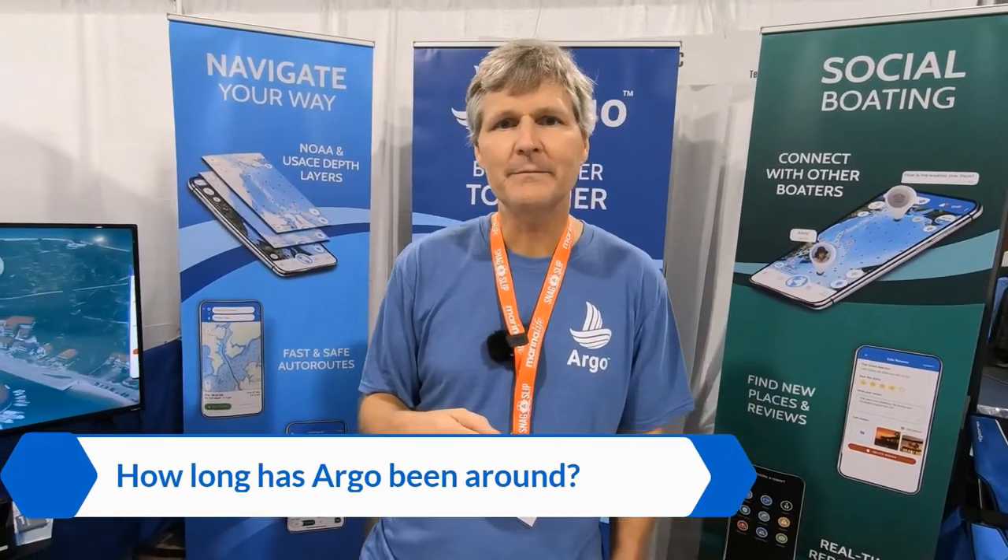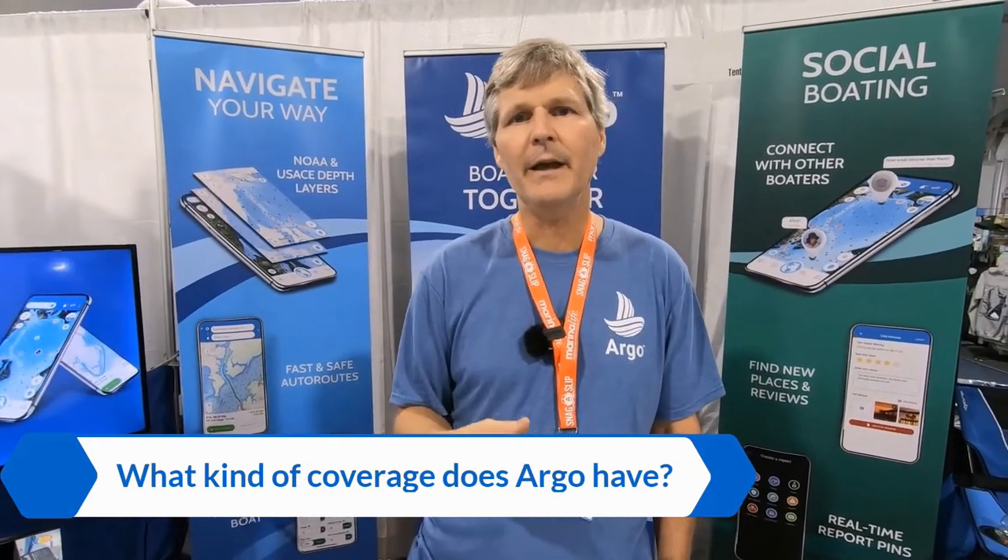How long has Argo been around? Argo has been out for two years — we released it in September. It's grown from a couple hundred users to nearly fifty thousand downloads, so it's really grown over the last two years. What kind of coverage does Argo have? Argo works anywhere in the US, Canada, and down into the Caribbean — pretty much anywhere in North America. It relies on NOAA depth data as well as the Army Corps of Engineers, and the features work anywhere.